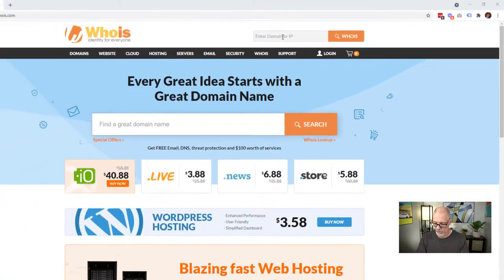Let's do a simple one. We're going to look up newsminer.com. What we're going to do here is see who owns the domain and what company it's registered with.